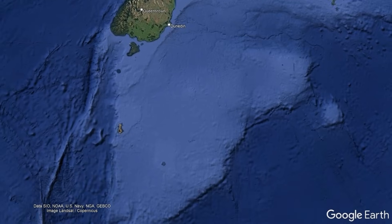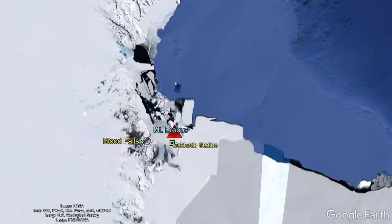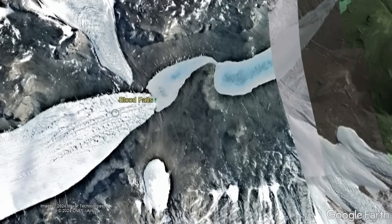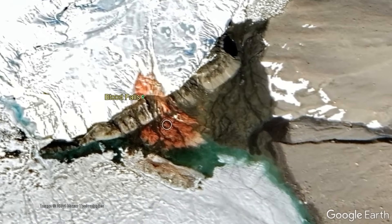For context, Blood Falls can be found 3,500 kilometers south of Dunedin in a remote section of Antarctica. It is only 100 kilometers west of McMurdo Station and the actively erupting Mount Erebus stratovolcano. Even from satellite, you can see the staining on the landscape generated by its reddish-brown waters.